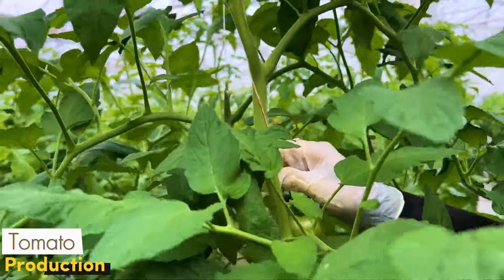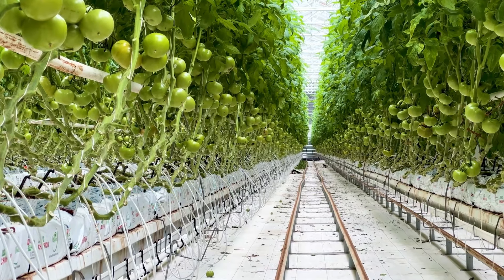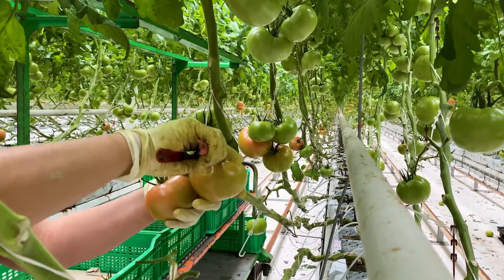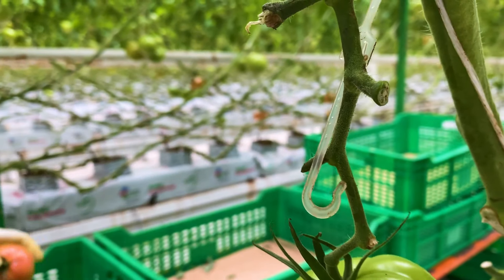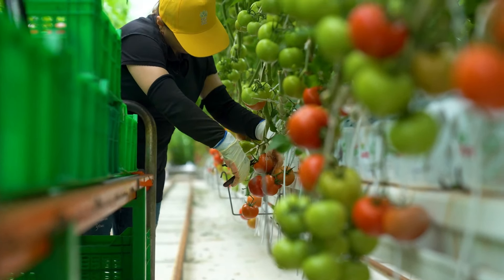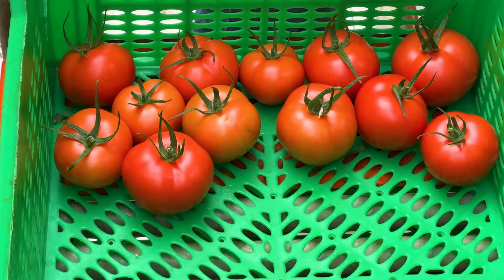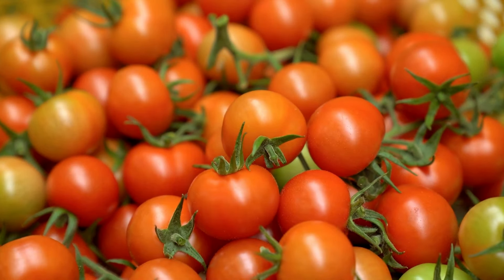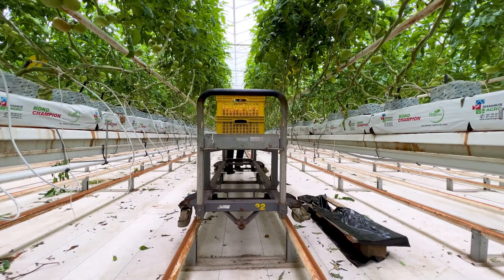Every tomato, every seed is produced here with great care and technology. But the real excitement is hidden in the process of picking these tomatoes. You won't believe how tons of tomatoes are picked in just hours. The machines that come into play here are not ordinary — these giant machines pick the tomatoes from the field and carry them to the conveyor belts without crushing them. The precision of this process is truly dazzling. These machines, which work at high speed, pick every tomato in the field with millimeter precision and fill them into crates immediately.